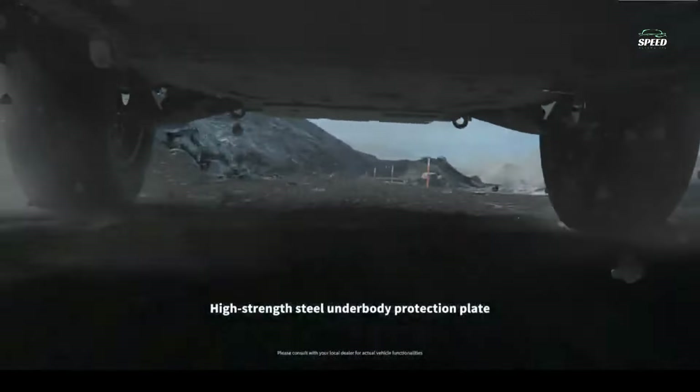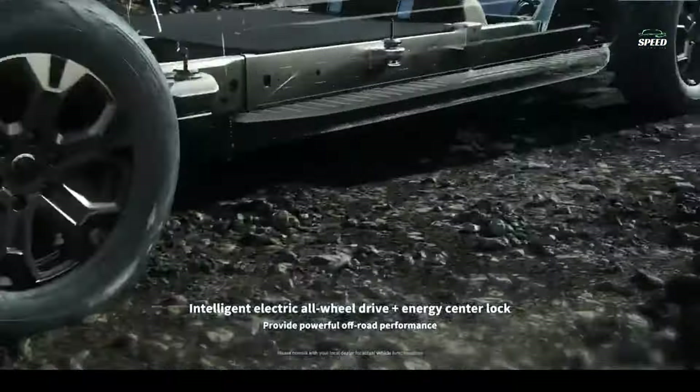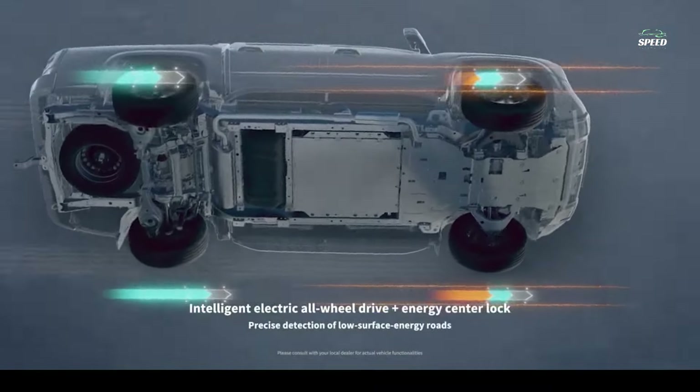Penned by BYD's global design director Wolfgang Egger, who previously worked at Alfa Romeo, Audi, and Lamborghini, the Shark has a bold overall design with masculine and boxy lines. There are many similarities to the Ford F-150 Lightning, with square-shaped headlights and tail lights and a light bar running across the front and rear of the vehicle.